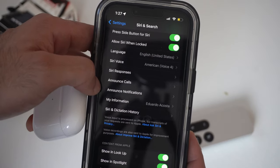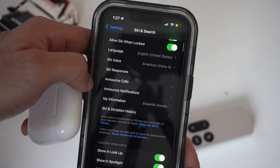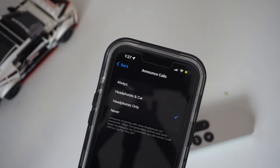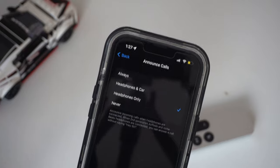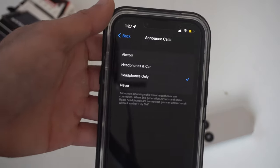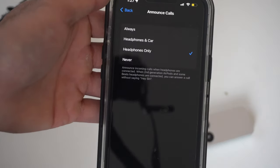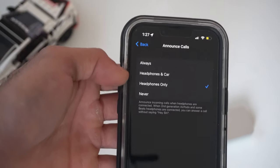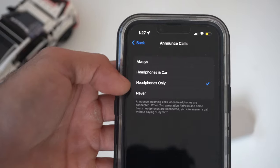You can allow it to always announce, do it with your car and headphones, or headphones only — I like to leave it on headphones only — or you can set it to never. This way, whenever you receive an incoming call, you don't just hear a ringtone; Siri will actually tell you who is calling via the contact number or contact name.